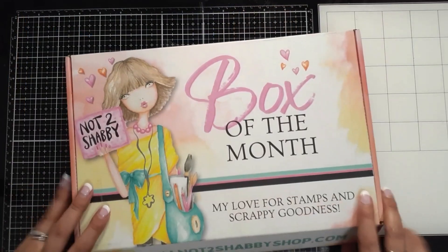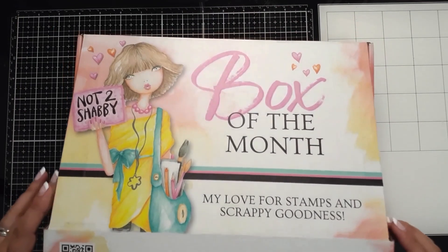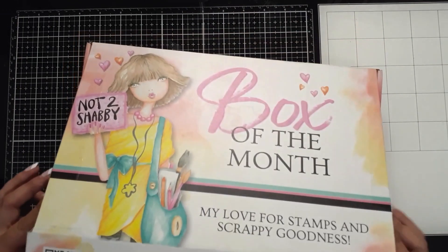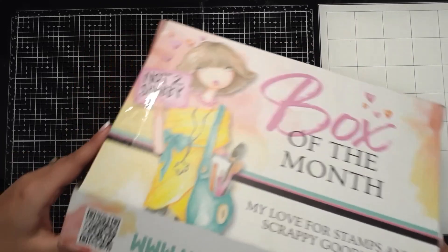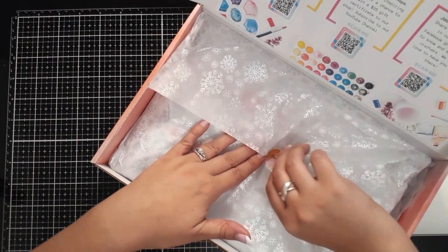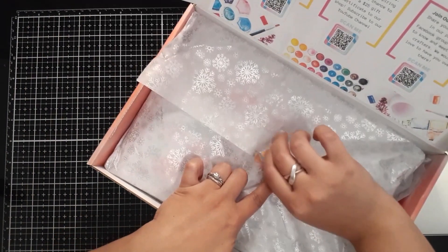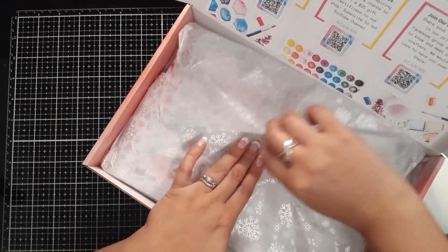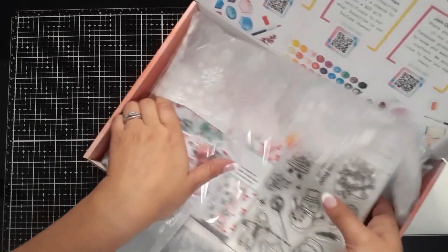Here it is — it comes in this cute box, which is something new recently, and this just brings all the joy because it's shipped in this cool, amazing-looking box. Look at how beautifully it's packaged inside with the snowflake sticker — these snowflakes are so cute. Oh my goodness, Christmas has come early!